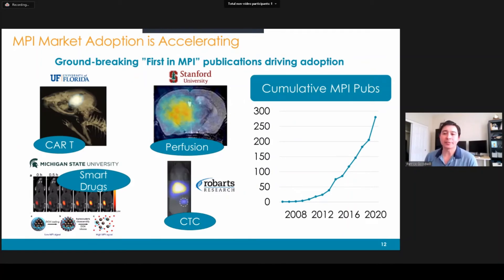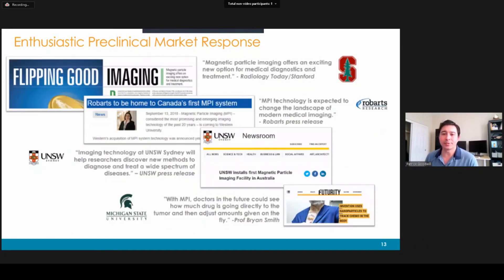Preclinical market adoption is definitely accelerating. Some applications we've seen over the last year include CAR T-cell tracking from the University of Florida, perfusion imaging from Stanford, smart drug release monitoring from Michigan State — we can tell when doxorubicin is being released magnetically throughout the animal with no depth limitations — and Robarts Research tracking circulating tumor cells homing to a cancer. Looking at the number of MPI applications and publications across the literature, there's been an exponential increase and we don't see any sign of it plateauing. The press is also noticing, with publications highlighting MPI from customers at Stanford, UNSW in Australia, Robarts in Canada, Michigan State, and we even had a recent article on Forbes.